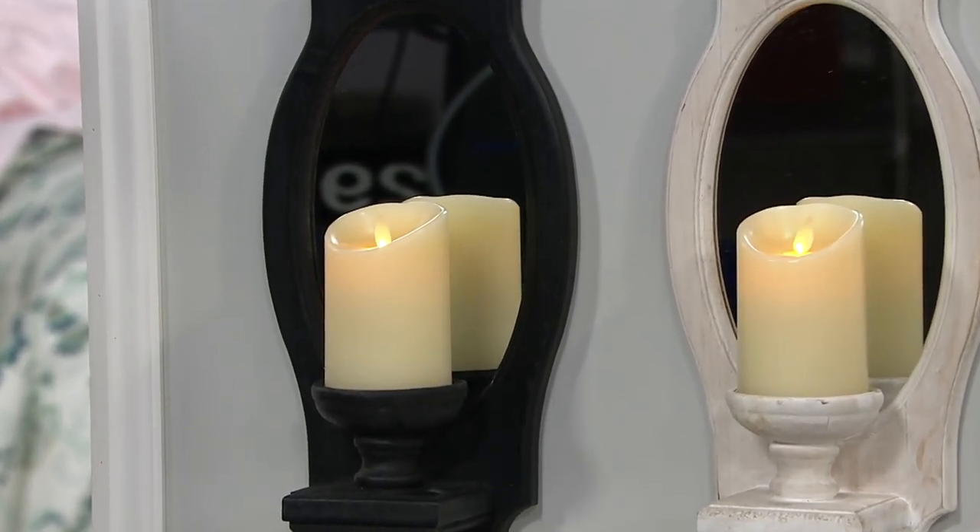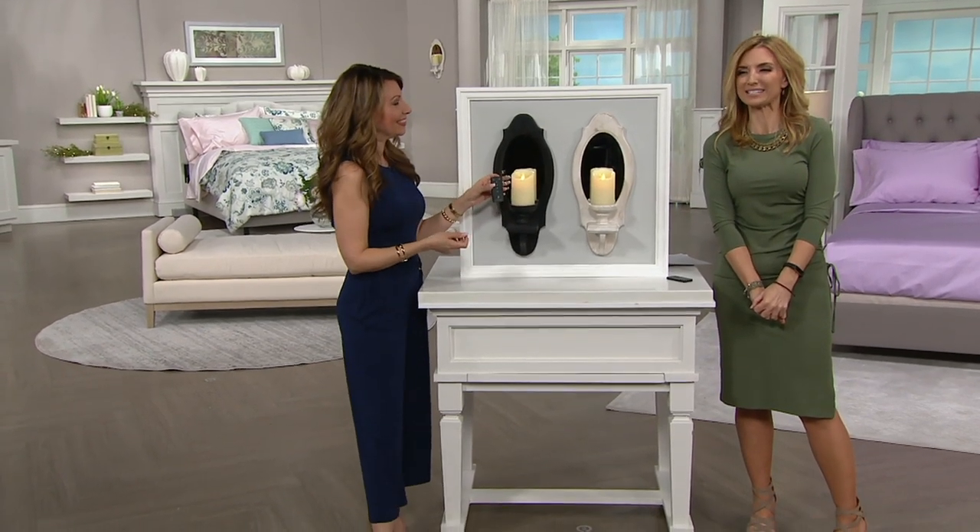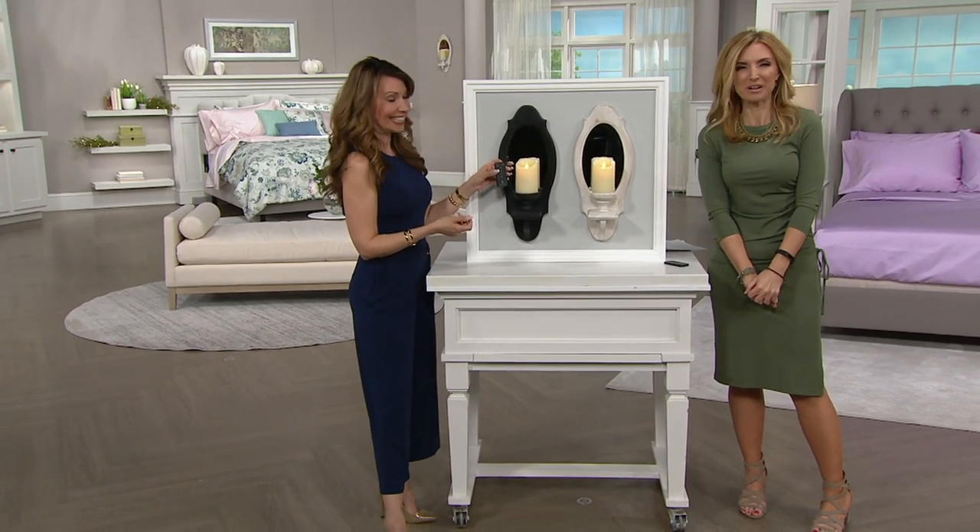The candle takes 2 C batteries. If you have it on the five-hour timer — I did the math in my head — that's 120 nights, four months before the batteries go.